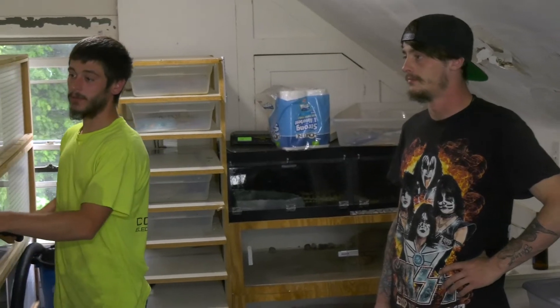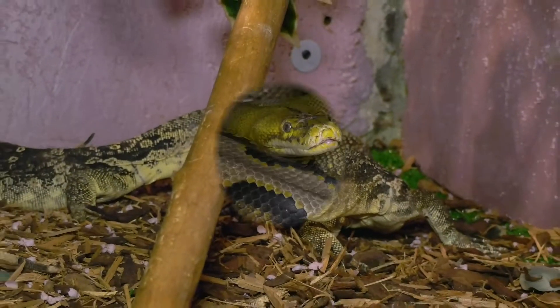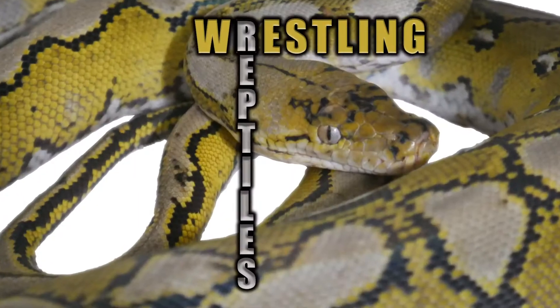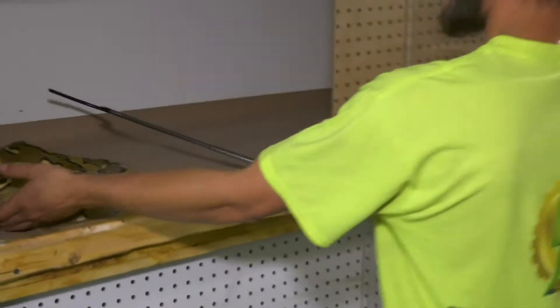What's up guys, back at it again — Rustler Reptiles. Got Chase with me today, he brought some cool animals over. We're going to show you guys some new pickups I had recently — actually had quite a few, and got some more coming as well, which we'll talk about a little bit today.